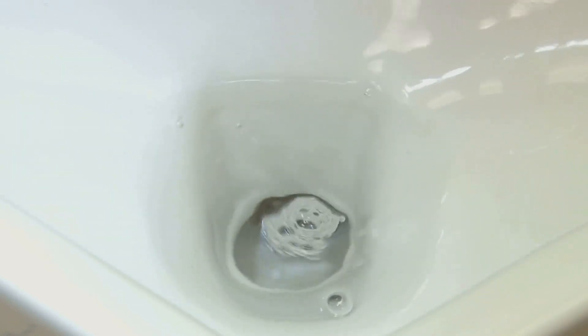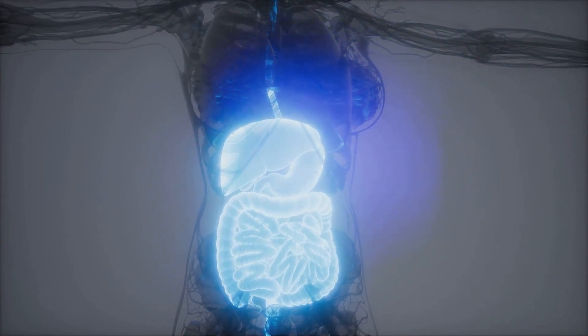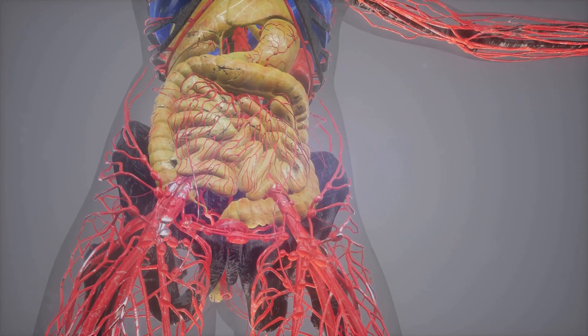When the time and place are right, the detrusor muscle in the bladder contracts. This contraction pushes the stored urine out of the bladder and through the urethra, expelling it from our bodies. Therefore, the urinary bladder is an essential part of our body, storing and expelling waste in the form of urine.